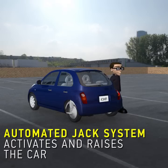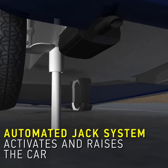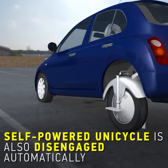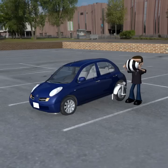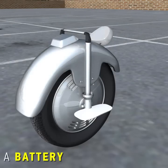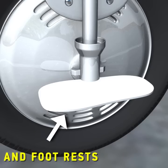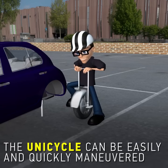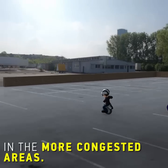An automated jack system activates and raises the car. The self-powered unicycle is also disengaged automatically. The unicycle includes all essentials like a battery, an electric motor, a seat, and footrests. The driver mounts the unicycle and drives to the office, as the unicycle can be easily and quickly maneuvered in more congested areas.